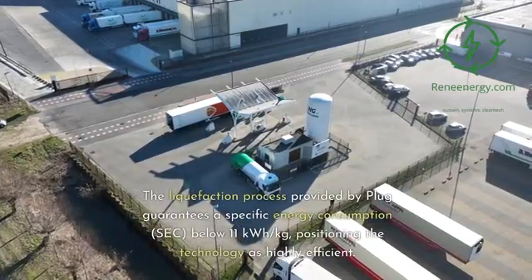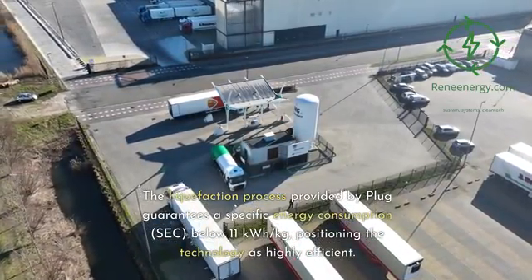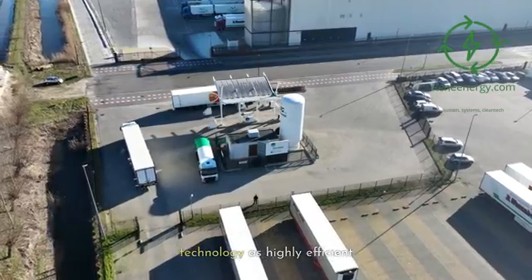The liquefaction process provided by Plug guarantees a specific energy consumption (SEC) below 11 kWh/kg, positioning the technology as highly efficient.